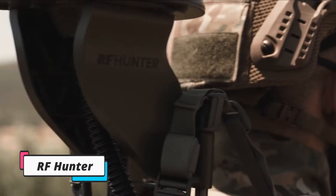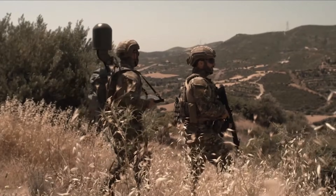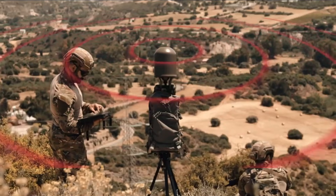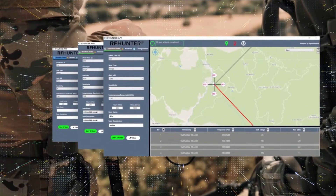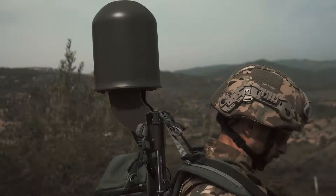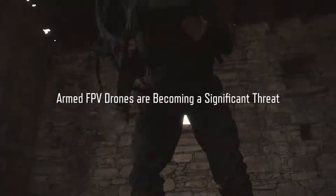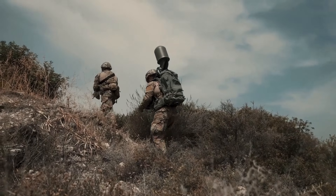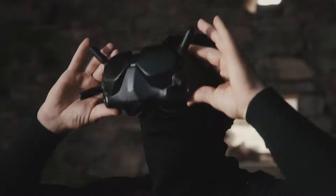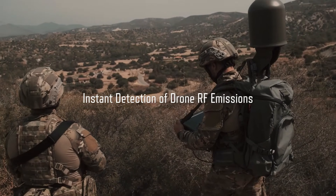RF Hunter is a specialized system designed to locate armed FPV drone operators by detecting and geolocating their radio frequency emissions. The system identifies the radio frequencies emitted by FPV drones, which are often utilized for surveillance or tactical operations. Once a signal is detected, RF Hunter can track the drone's movements in real time by analyzing the direction and strength of these signals to pinpoint the exact location of the drone operator.